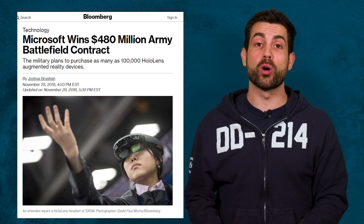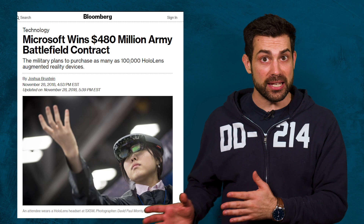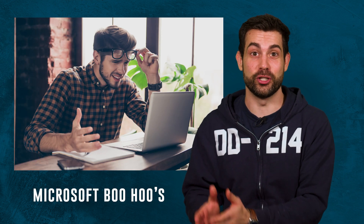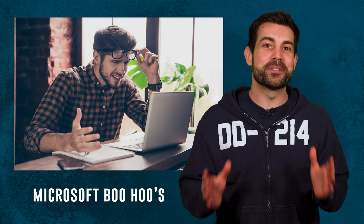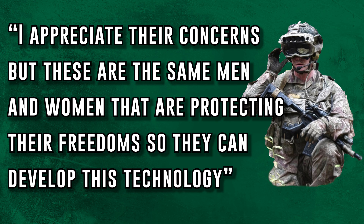Microsoft won the $480 million bid to develop the IVAS, beating out Raytheon and Lockheed Martin. To no one's surprise, the Microsoft developers complained about the military using their invention — they were upset that something they created was being used by the big bad military. Undersecretary of the Army Ryan McCarthy had this to say: quote, I appreciate their concerns, but these are the same men and women that are protecting their freedoms so they can develop this technology. End quote.